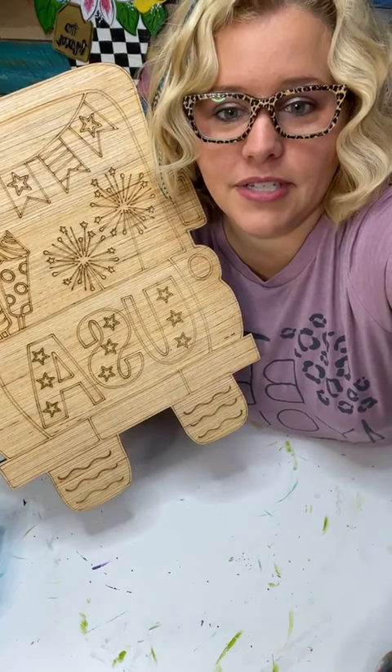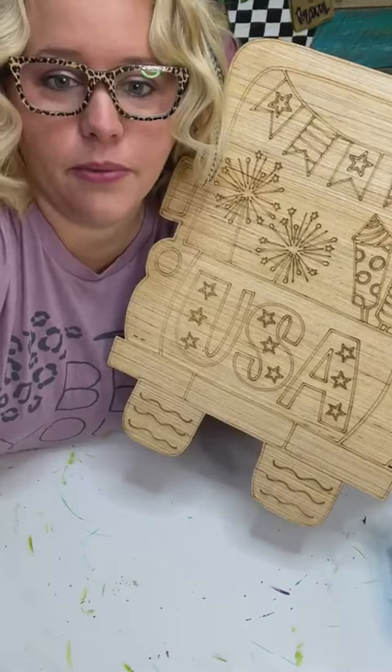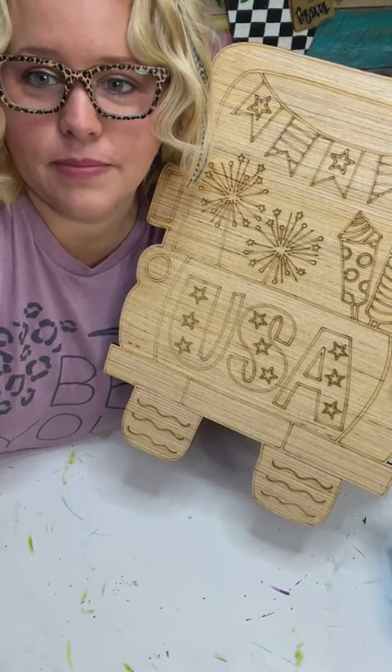Every week we release five new designs in our shop, and this is one of the ones we released this past week.